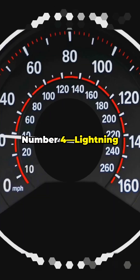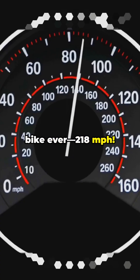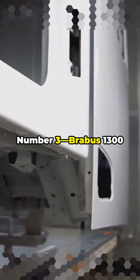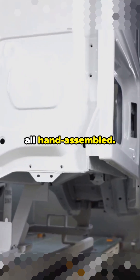Number 4: Lightning LS218 — the fastest production electric bike ever, at 218 miles per hour. Number 3: Bravest 1300R — only 154 exist, all hand assembled.